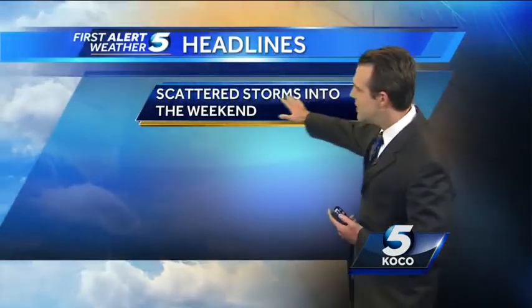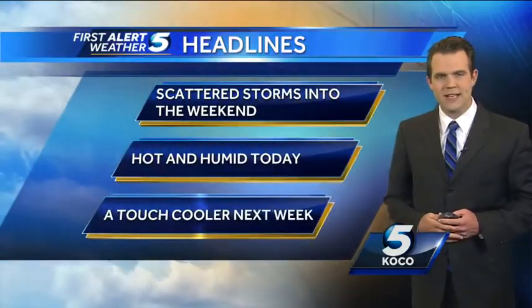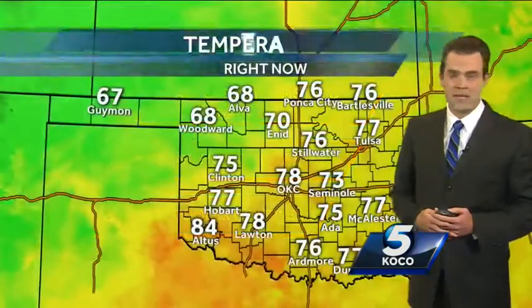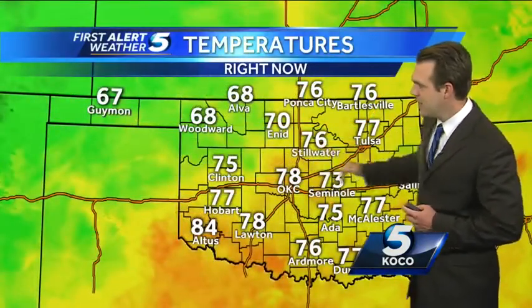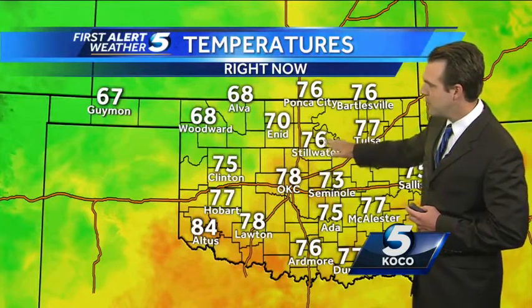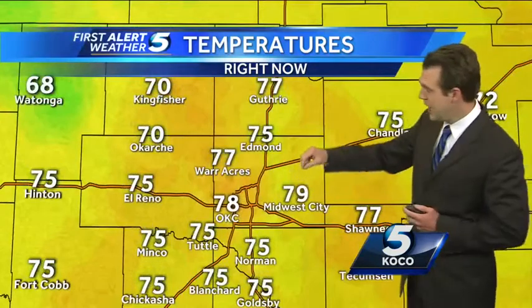Scattered storms continue into the weekend. Hot and humid today. And then as we move into next week, it could be a touch cooler. Right now it's 78 degrees — very, very muggy outside. Going to have an increase of wind as that boundary moves through from the north and from the west. It will later turn back to south later today.